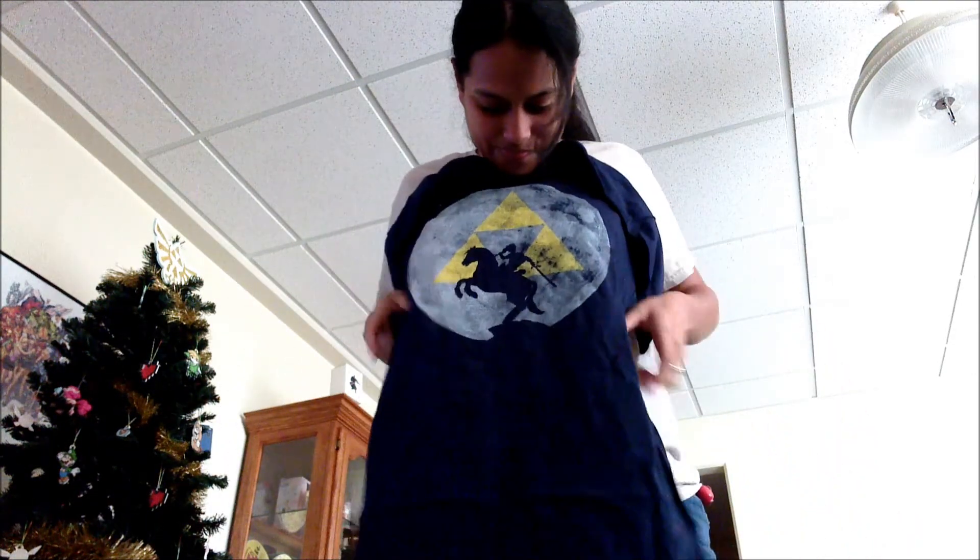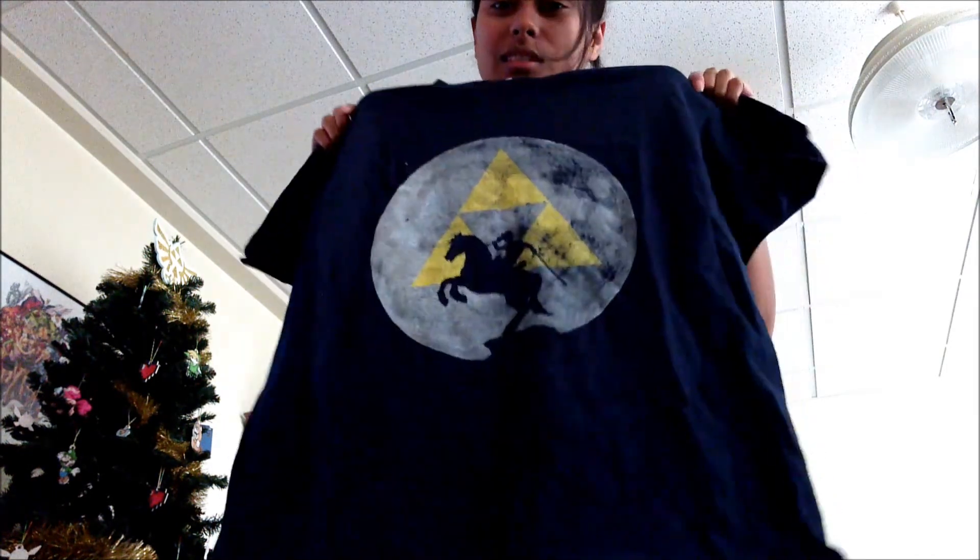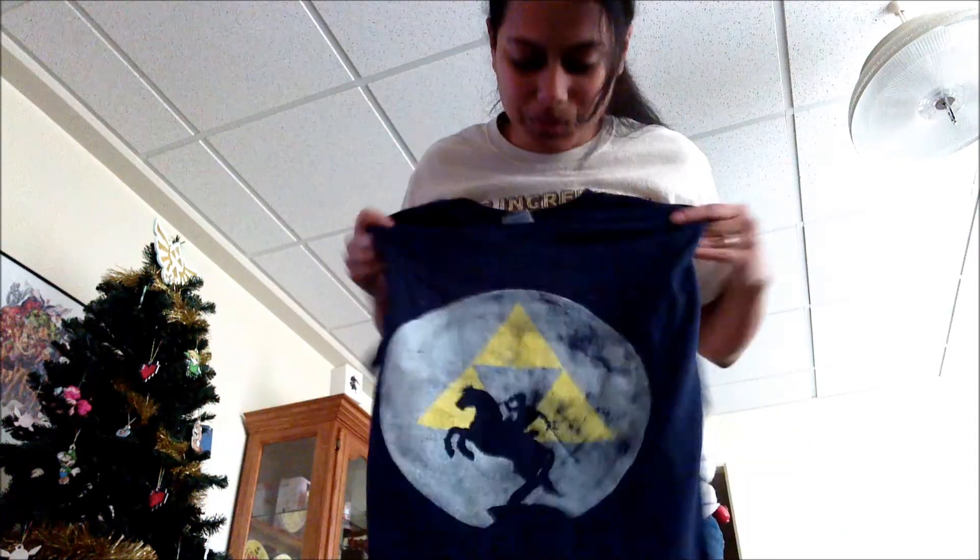And lastly, every Nerd Block comes with a shirt. And this month's is... wow, this is a medium? It's pretty big for a medium. I got Zelda — with Link and Epona. It's pretty cool. I wish it was small enough to fit me. Anyway, that's pretty much all there is in the box now.